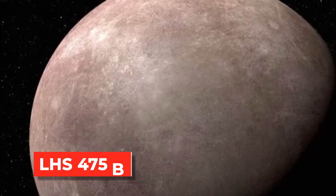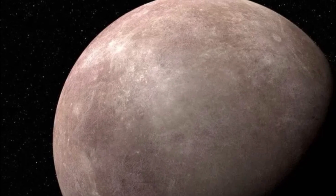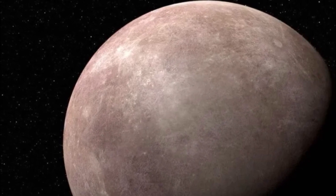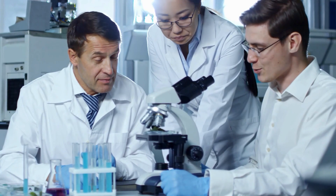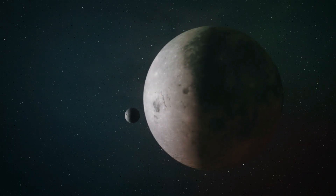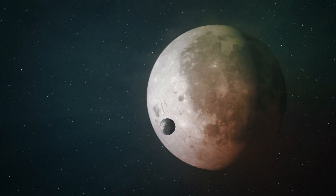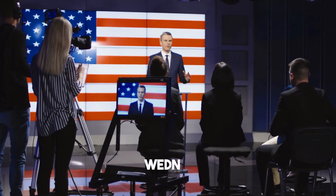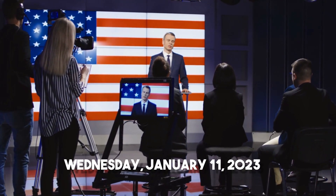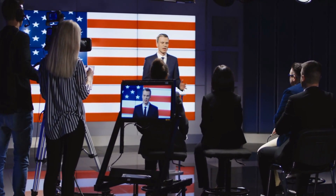Despite LHS 475b being closer to its star than any other planet in our solar system, its red dwarf star is cooler than the Sun, so scientists think it could still have an atmosphere. Because of this new discovery, experts found it is now possible to find planets the size of Earth that orbit smaller red dwarf stars. The team's findings were presented to the press on January 11, 2023, at an American Astronomical Society event.